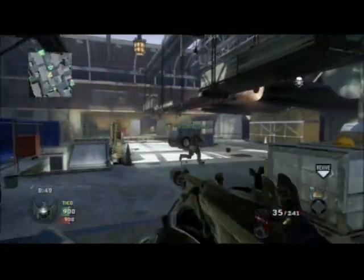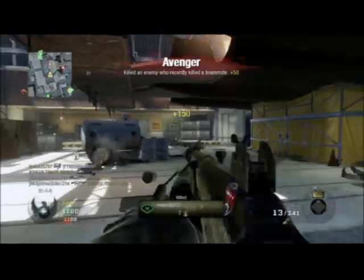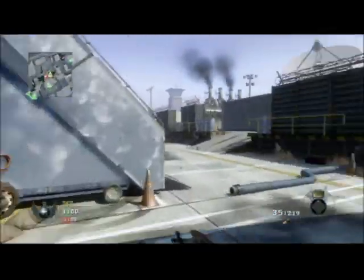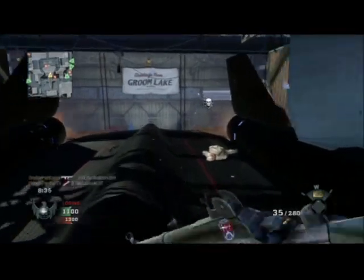In this game I'm playing in Hangar 18 and I actually do pretty well. I go on to get an attack dog and a blackbird, so feel free to watch till the end. This has been Mark from iCam Gaming — peace out.